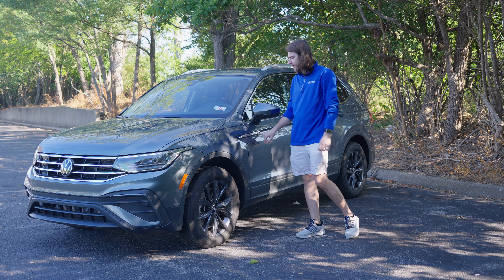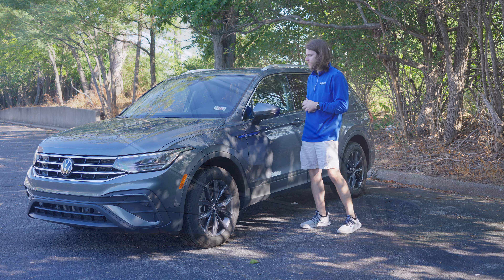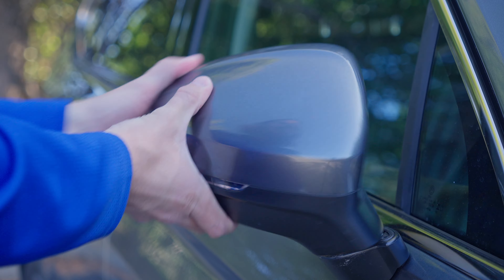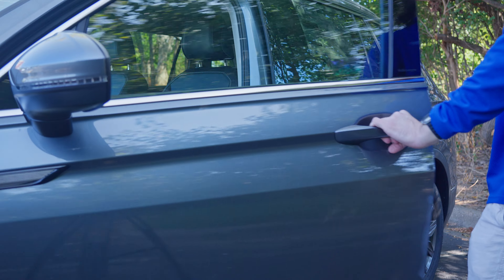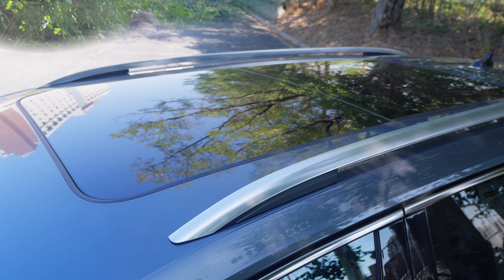There's a little chrome accent here — your R-line badge would be here if we were looking at that model, but again this is just the SE, not even the SE R-line. Chrome trim around the windows, manual folding mirrors with integrated turn signals, blind spot monitoring, and they are heated. Keyless access on the door panels, and up top you have silver roof rails and a full panoramic sunroof.